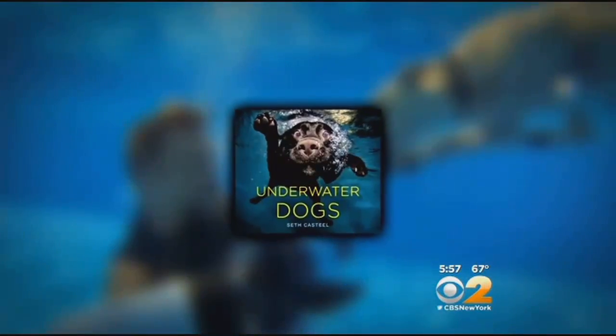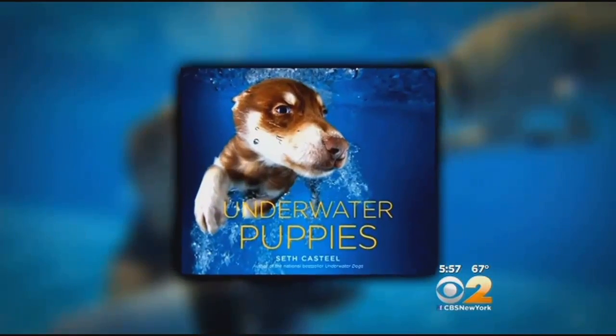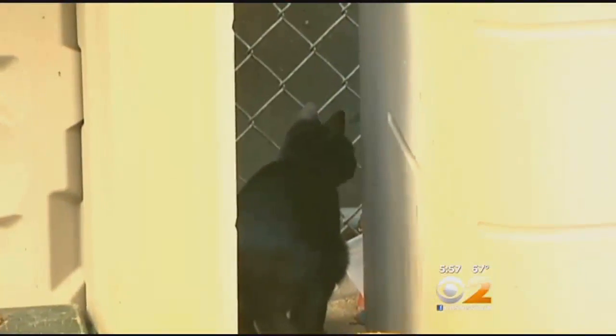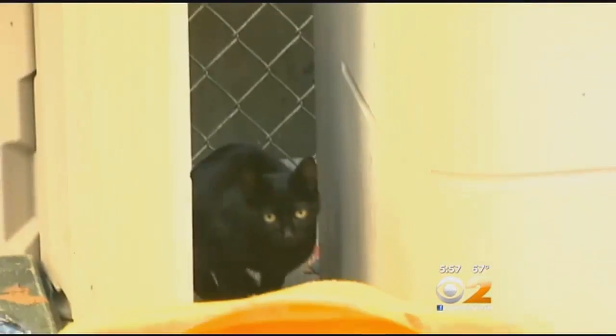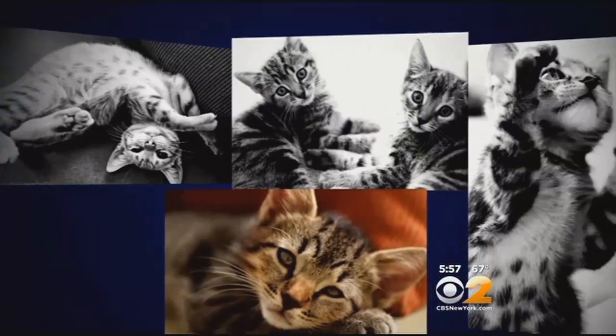Casteel's first book, Underwater Dogs, was a bestseller back in 2012, so he says underwater puppies seemed like the obvious next book. But it was another animal that got him started in this line of work — cats. On land, Casteel used his photography to help abandoned kittens find homes.